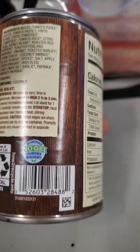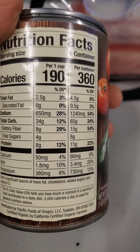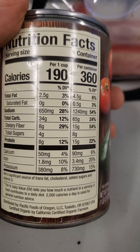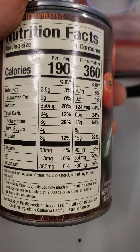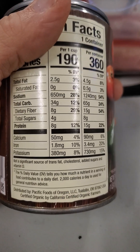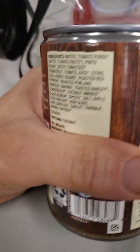Here are the nutrition facts. One can has got four and a half grams of fat, of which half a gram is saturated. 1240 milligrams of sodium, which is an awful lot. 65 grams of carbs, of which 15 are dietary fiber, 8 are sugars, and 15 grams of protein. This is certified organic by CCOF.